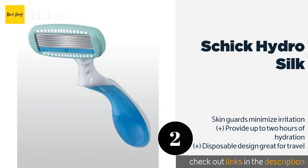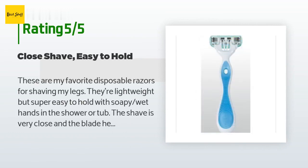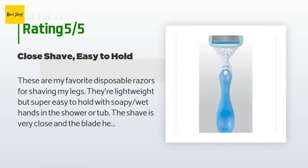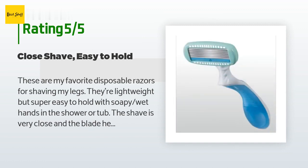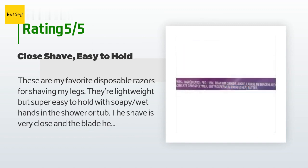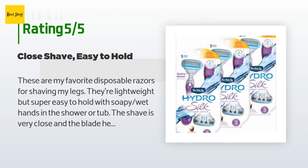The price is approximately $9. This product is rated 4.6 stars from 1,261 customer reviews. A customer said: "These are my favorite disposable razors for shaving my legs. They're lightweight but super easy to hold with soapy wet hands in the shower or tub. The shave is very close and the blade head moves easily over curves such as the knee, so it's very difficult to nick yourself, which is a huge plus."